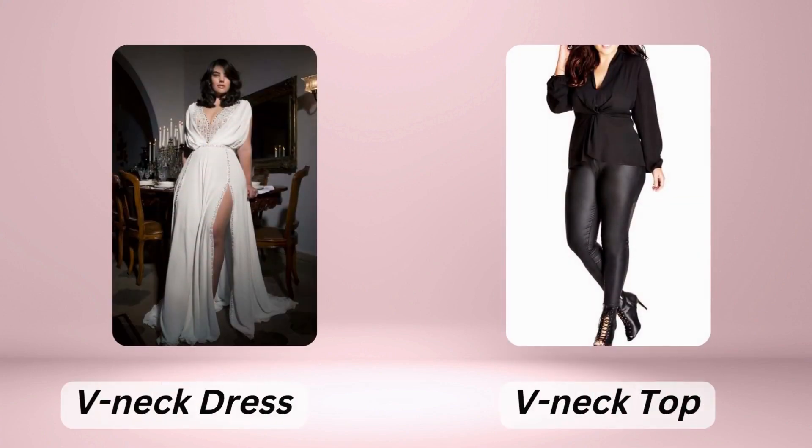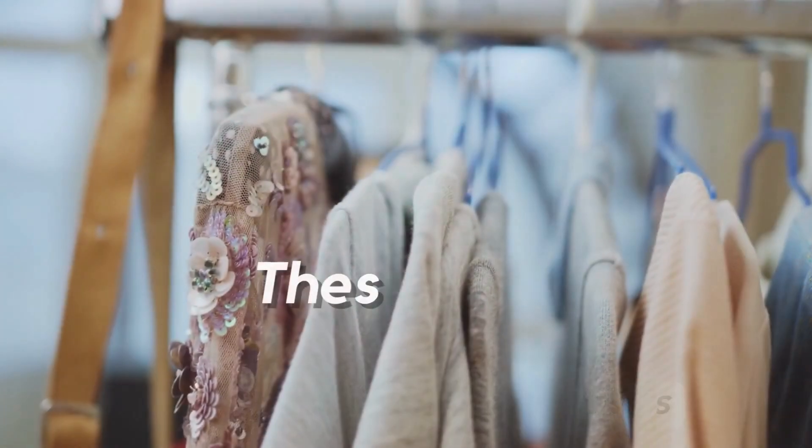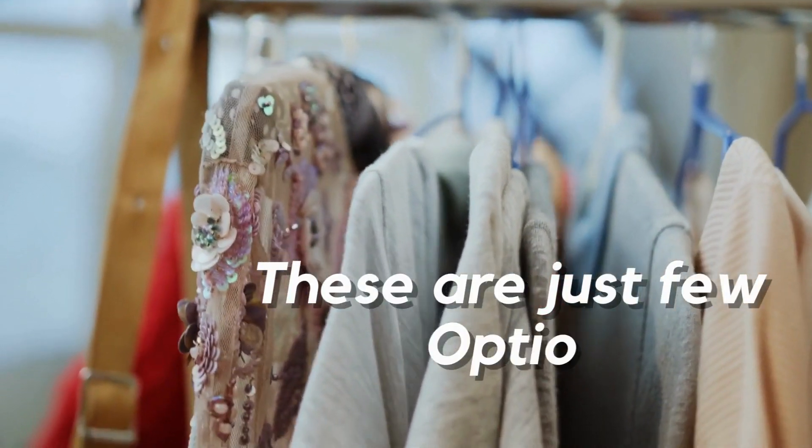V-neck tops can elongate your neck and draw attention away from your midsection. Wide-leg pants can help balance your proportions, and jackets that end at the hip can create a waistline. These are just a few of the many options available to you.